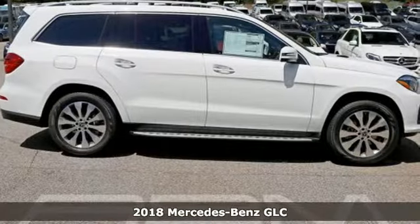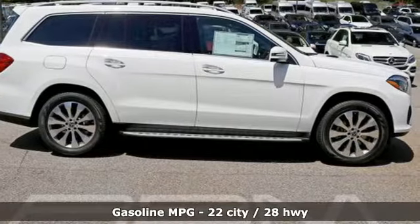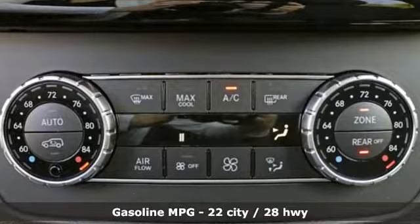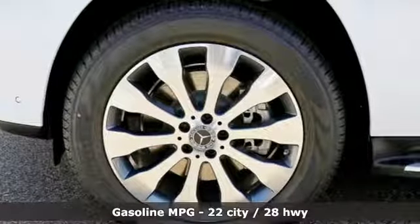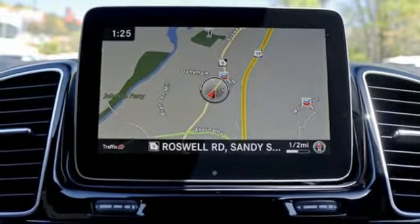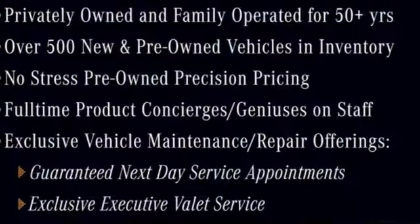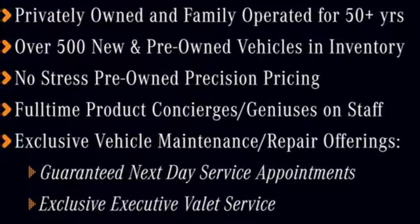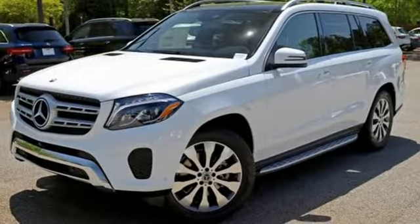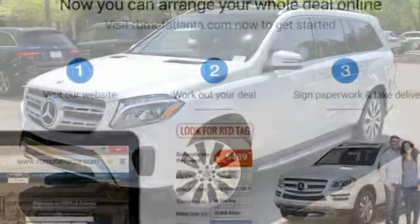Features include turbo inline four-cylinder engine, four-wheel anti-lock disc brakes, Bluetooth wireless audio streaming, power heated mirrors, power telescoping steering column, automated parking sensors, external memory control, MB apps, thermatic dual zone climate control, M-Brace, and front, rear, left, and right side cameras.